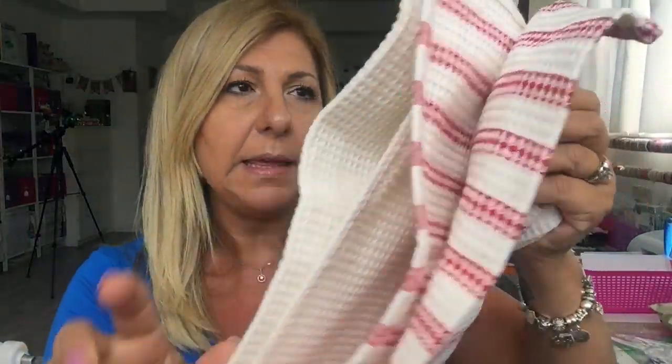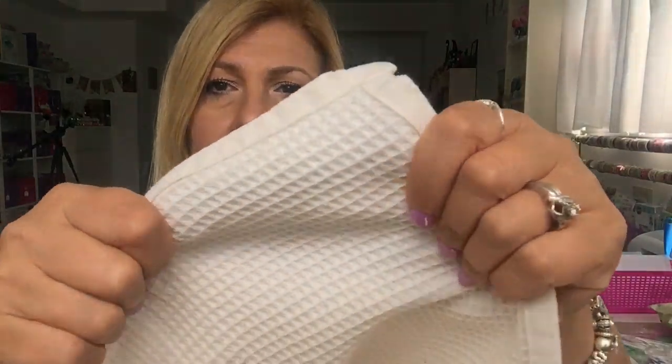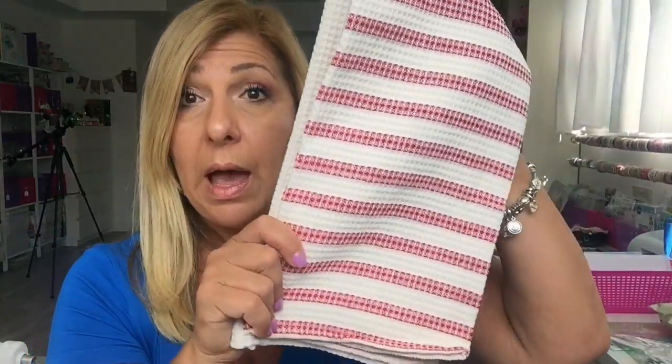I bought six of these tea towels — look how big this one is, and the material is pretty thick. Dollar Tree had these in and it says 100% cotton. I got six of them and it's red, which goes with my kitchen, so I'm happy about that.